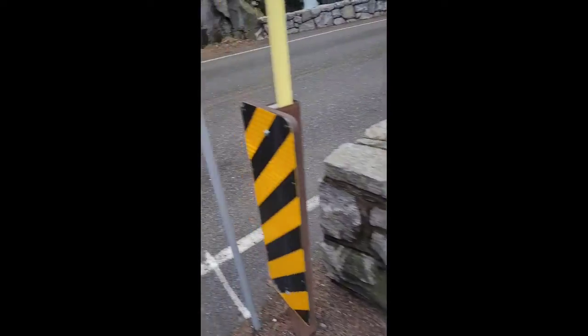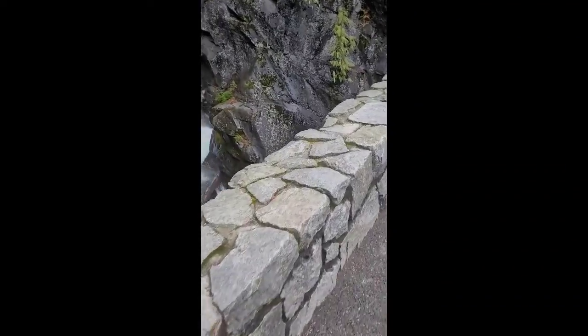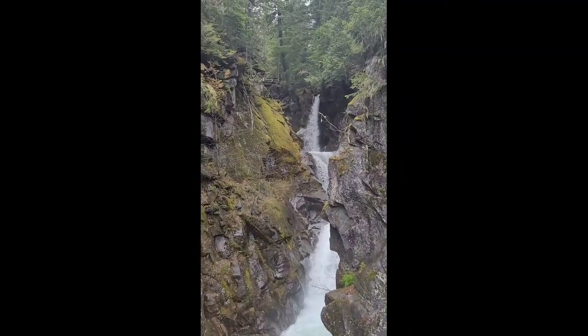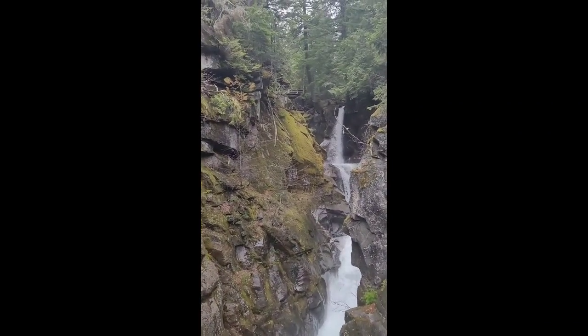Here I am at the street level of the waterfall that I just came from, and we'll take you on a little tour down here. There's the bridge that we were just at.